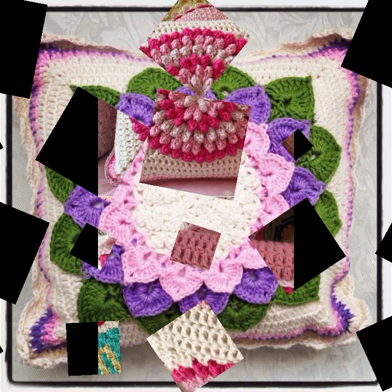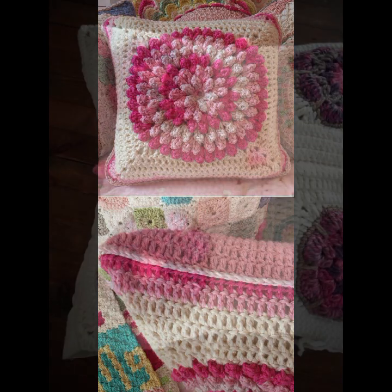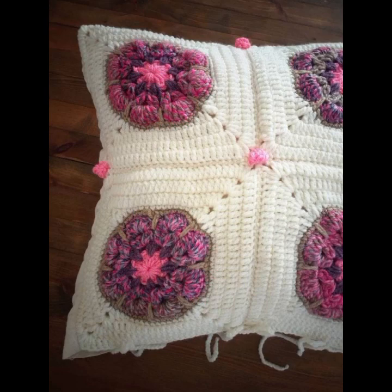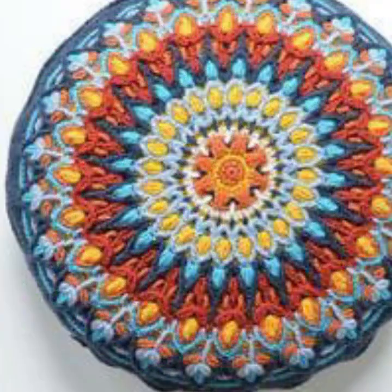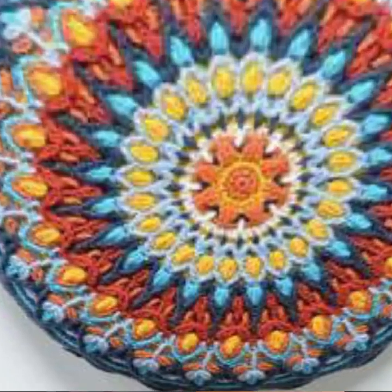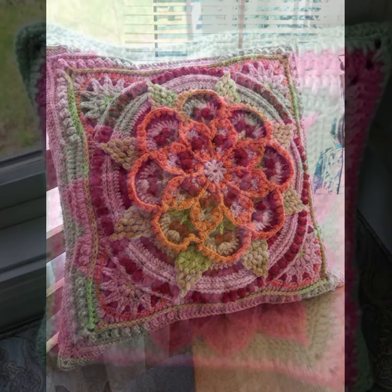Hello friends, welcome back to my YouTube channel. Today I will talk about the most beautiful, most trendy crochet cushion cover designs — beautiful designs, beautiful ideas, knitted patterns, easy patterns you can see in this video. Please friends, watch my video till the end for more designs and more ideas.